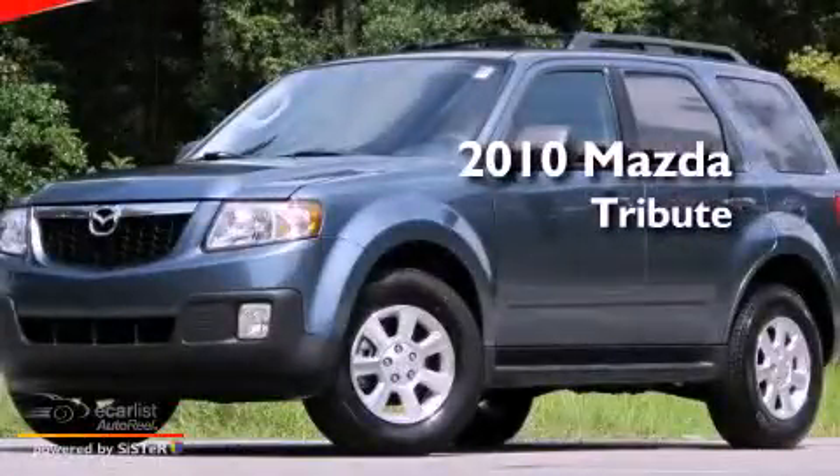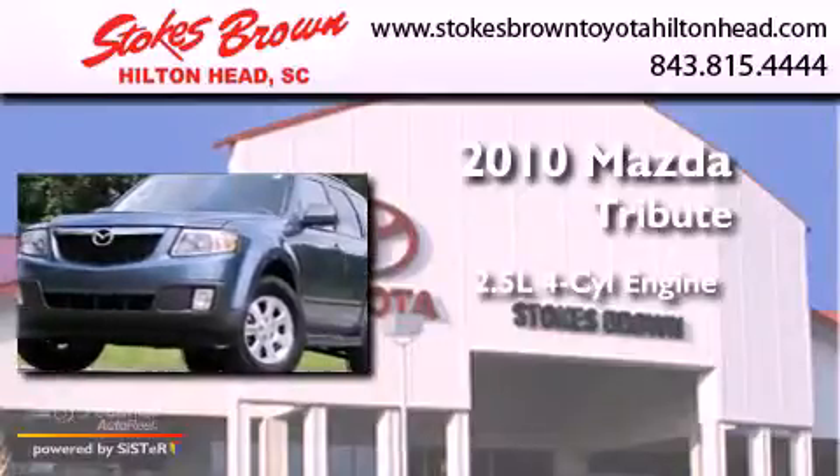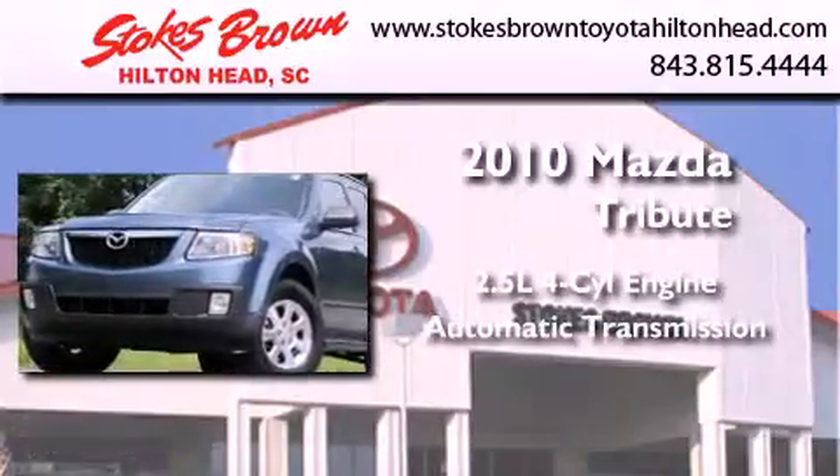This is a 2010 Mazda Tribute. It features a 2.5-liter four-cylinder engine and an automatic transmission.